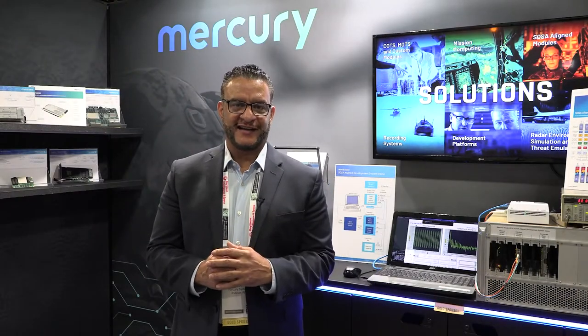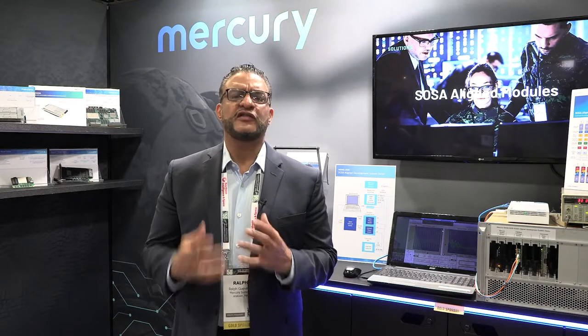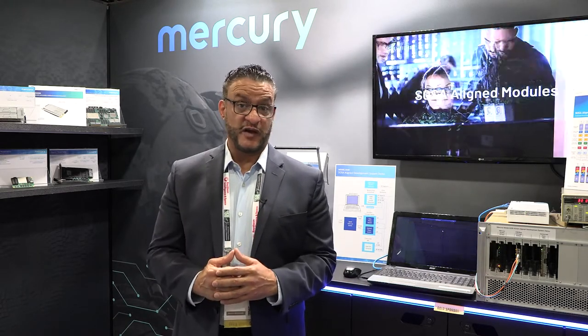Hello and welcome to Mercury Now, a vodcast series brought to you by Mercury Systems. I am your host, Ralph Gavars. Thank you for joining us. Today I am coming to you live from Mercury Booth 643 at the AOC Annual Symposium in downtown Washington, D.C., where the topics are not only the products that we're showcasing here today, but also the partnership with the Association of Old Crows and what are some of the benefits of being a gold sponsor here.